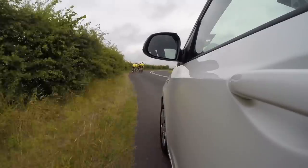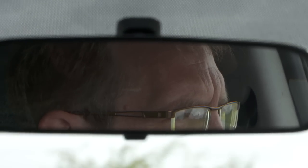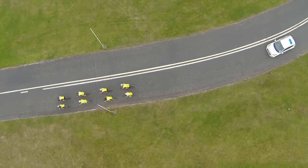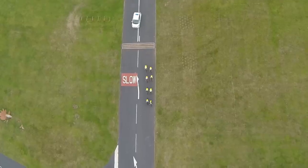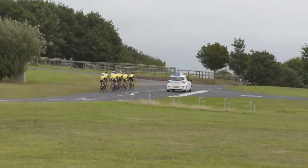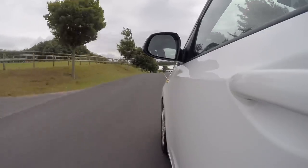Let's see what this looks like in the real world. I can see there's a group of cyclists. I'm not going to overtake them here because I can't see anything that's ahead. Now I can see it's safe to pass here, so I'll indicate. Remember, I've got to give cyclists as much room as I'd give a car.